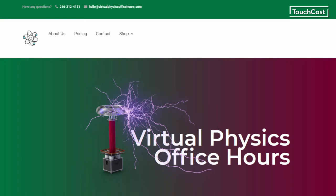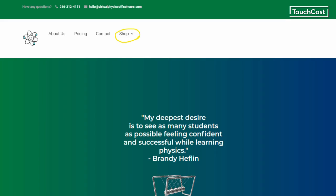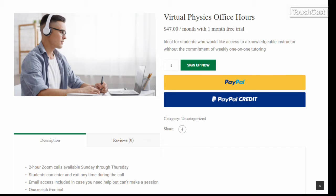Enrollment is easy. Here's how it works. When you visit virtualphysicsofficehours.com, the easiest way to access the service is by going to the shop here from the home page. You will find multiple ways to get to the shop as you navigate the site. Once you're in the shop, you can click on the product picture to see the description and to purchase your subscription to the service.